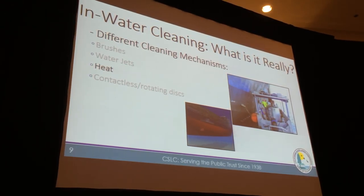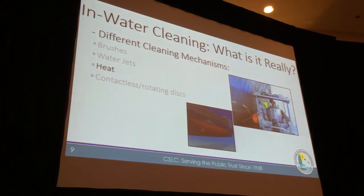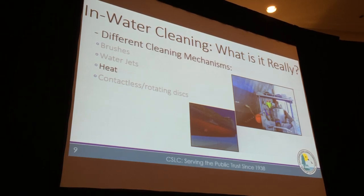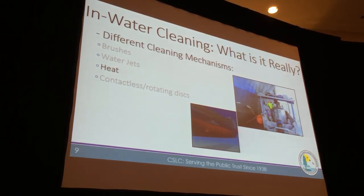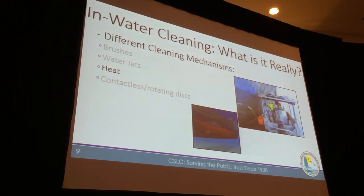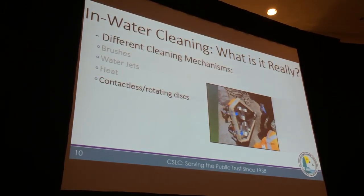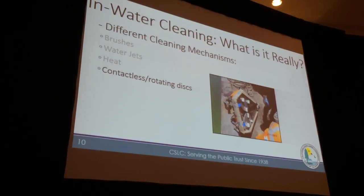There's also a system that uses heat — water is pulled in and run through a boiler on a barge, then sent back down to slowly treat the hull with heat. This system doesn't really remove the organisms; it treats them in place and is usually intended for early-stage biofouling. And then there are contactless cleaning systems that, instead of scrubbing things off the hull, create a vortex that pulls them off.